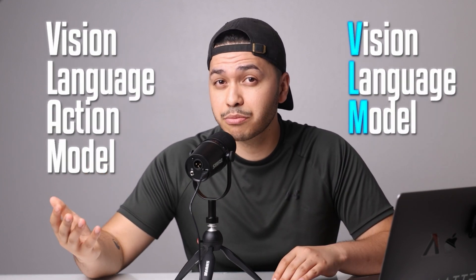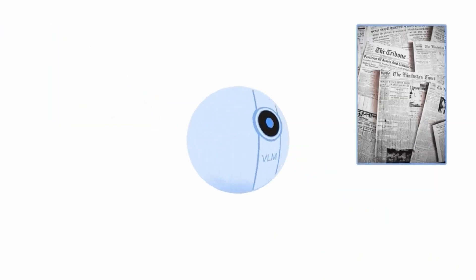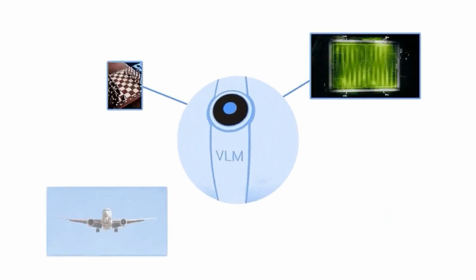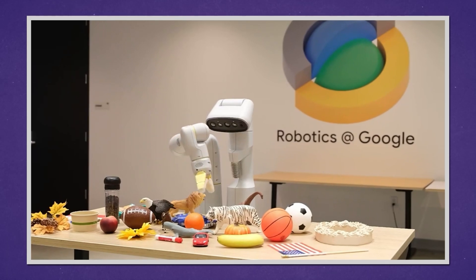RT2 has two main parts: a vision language model, or VLM, and a vision language action model, or VLA. The VLM learns from online content like articles and pictures, and figures out how things are and how they connect. The VLA, on the other hand, not only learns but also tells the robot what actions to take. It's like giving your robot friend a to-do list.